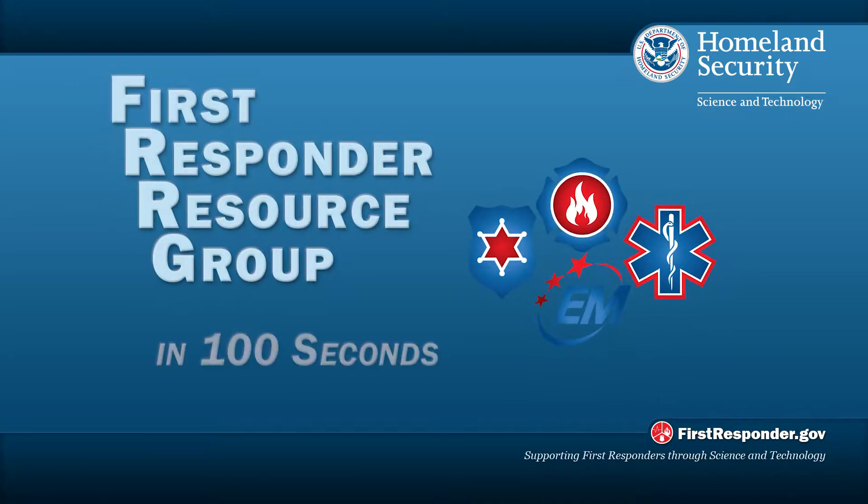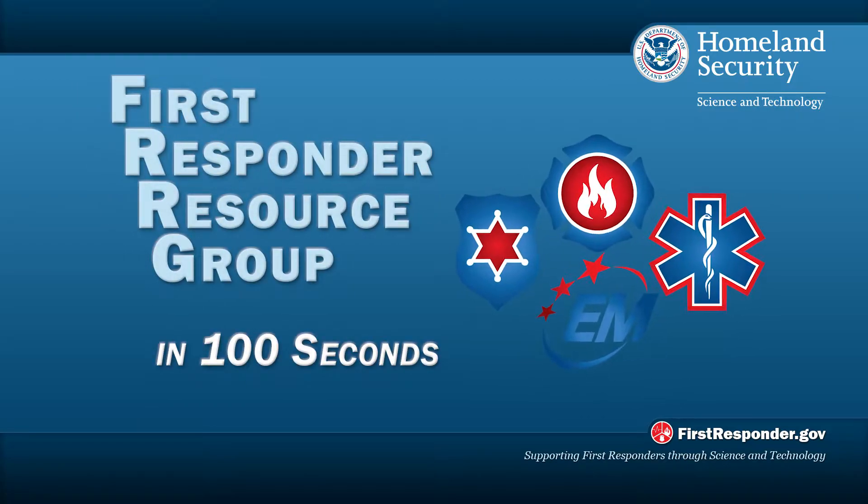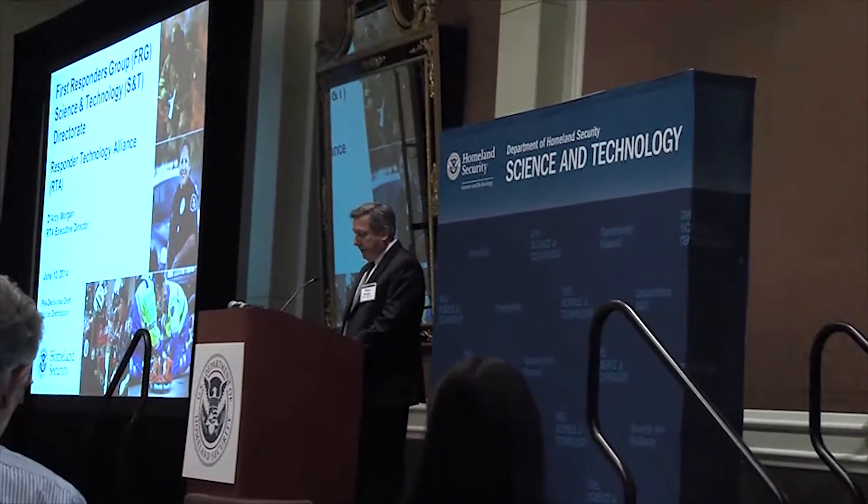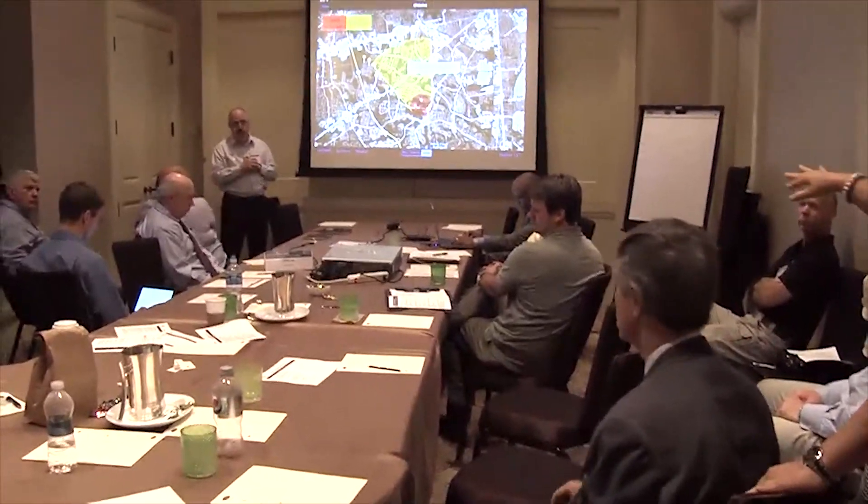The First Responder Resource Group in 100 Seconds. In developing technologies for first responders, the DHS Science and Technology Directorate relies on guidance from its own First Responder Resource Group, the FRRG.